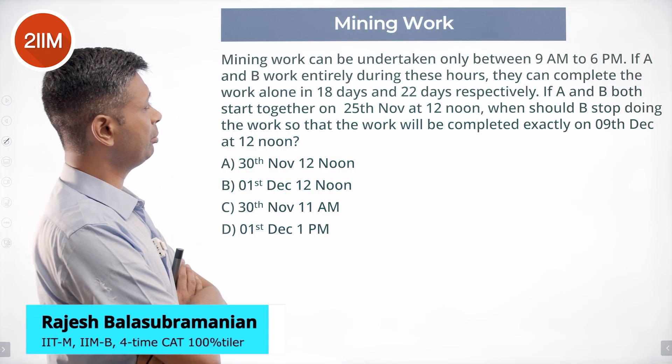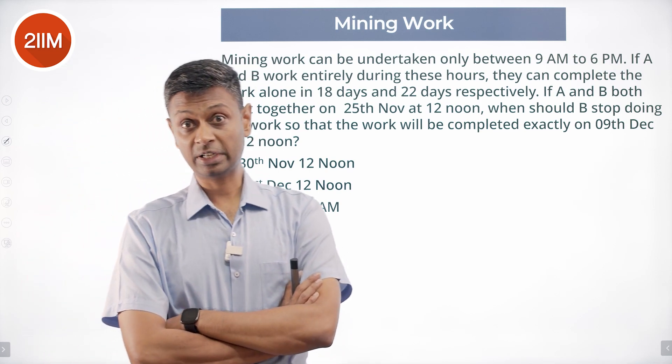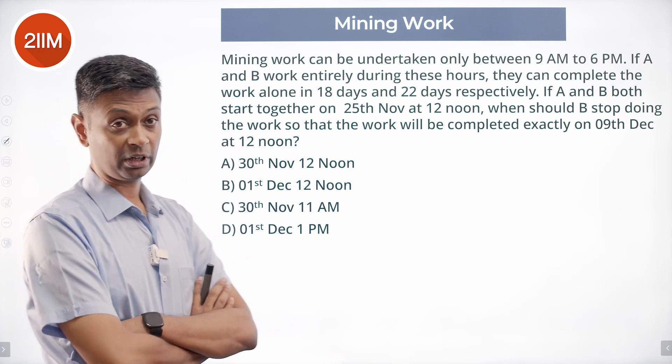Mining work can be undertaken only between 9 a.m. to 6 p.m. A and B work entirely during these hours — only hardworking people, 9 hours per day. They can complete the work alone in 18 days and 22 days respectively.